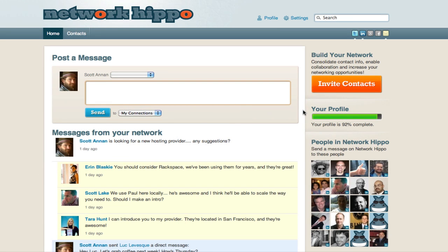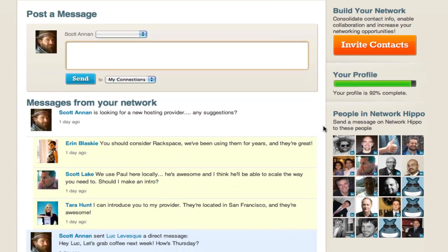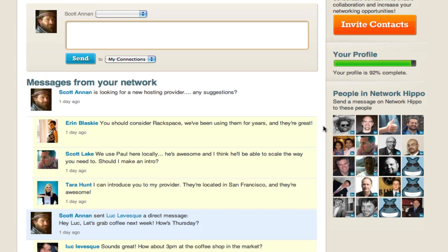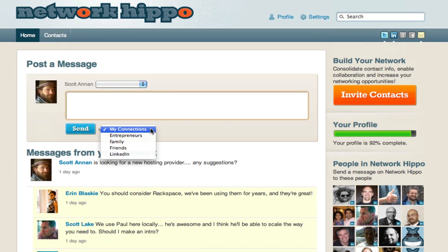Network Hippo is a powerful, professional networking service that makes it easy to stay connected to the people you know and trust. Its powerful messaging features make it easy to send direct messages to your contacts, or to send segmented messages to different groups of people that you've created within Network Hippo.